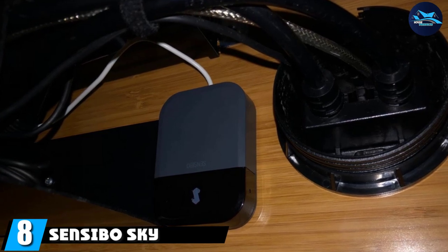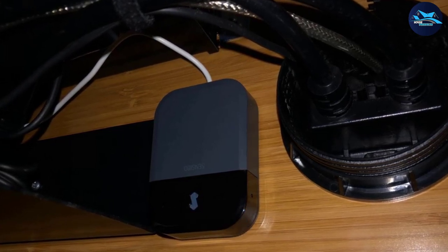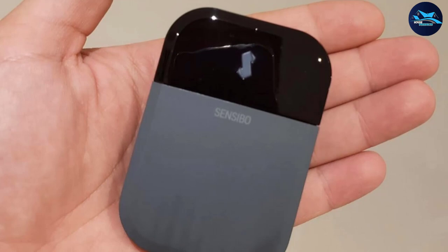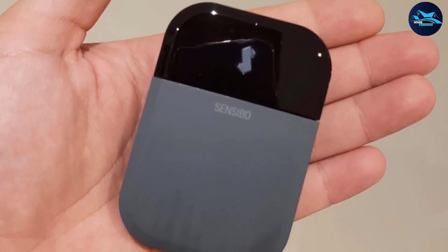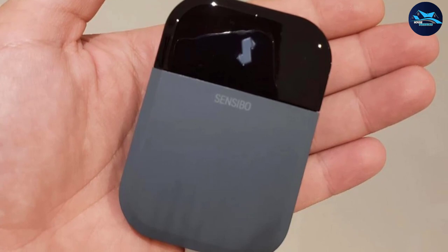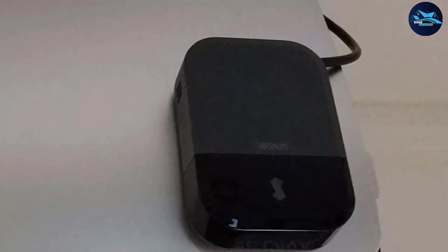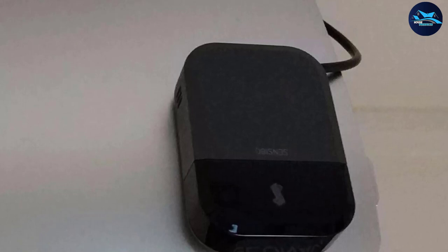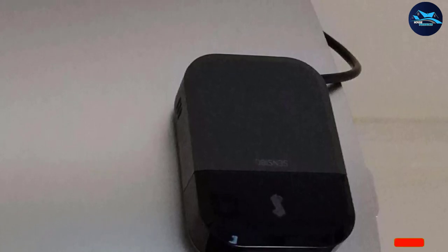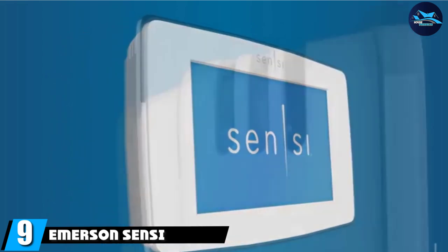The number eight position is held by the Sensibo Sky. Most smart thermostats are designed for homes with central heating and cooling systems, but if you live in an older house or apartment and rely on window air conditioners, the Sensibo Sky is the best smart thermostat for those with in-wall or window air conditioners that have IR remotes. It costs around $100, was easy to set up, and paired with our window AC unit in a flash. While it doesn't have a display, we liked its small and inconspicuous design. It can be controlled remotely, lets you create schedules, and even has geo-fencing so it can turn your AC on as you head home.